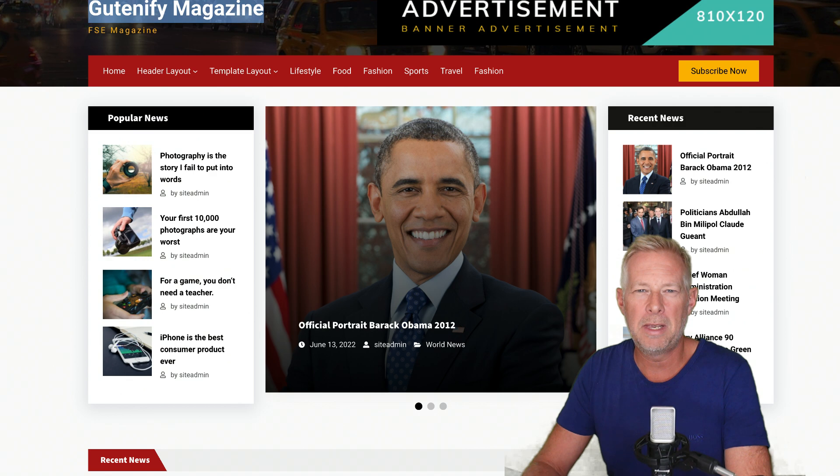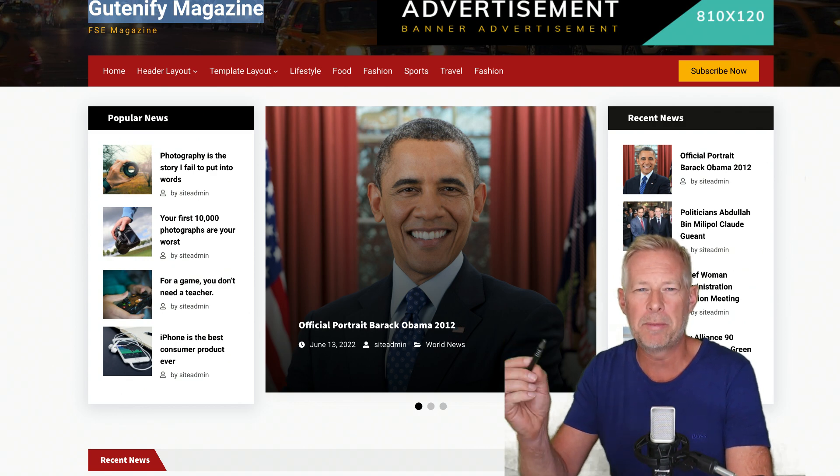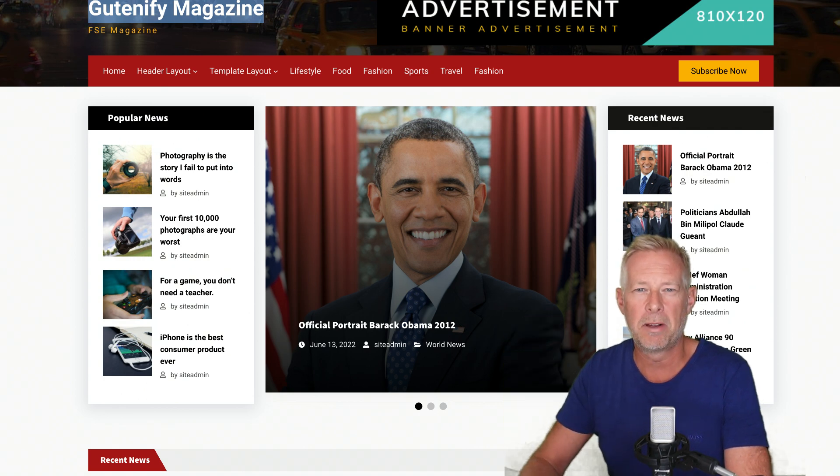If you want to take any of the themes or plugins that I'm about to show you for a test spin, I've set you up a free website which you can access with one click. The link is in the description below. You can also sign up for my newsletter via that link below.